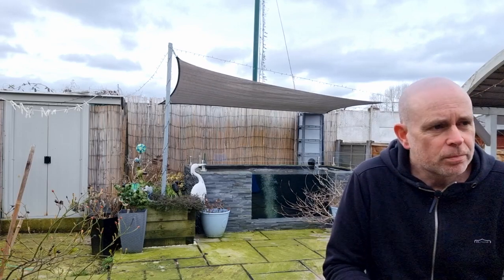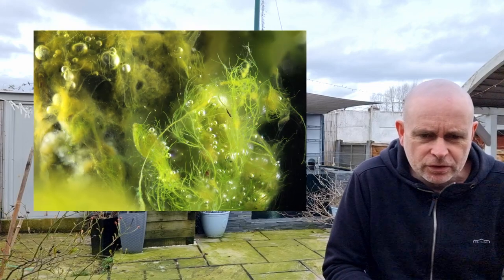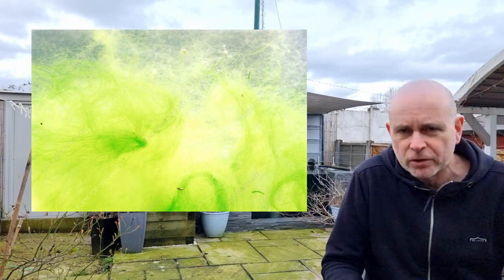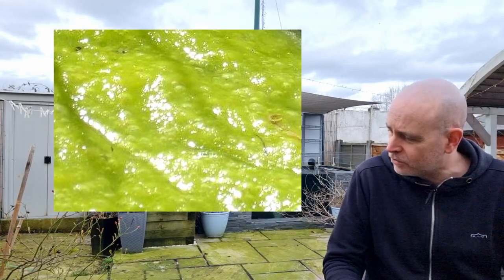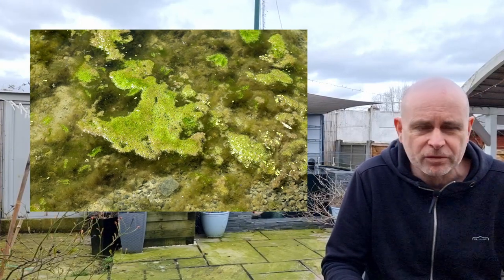So, blanket weed — string algae — needs nutrients, a food source effectively. It needs certain oxygen levels, temperatures, etc. And when everything conspires in the weed's favour, it can quickly take over, grow, and become a massive problem.